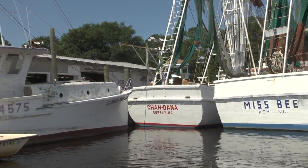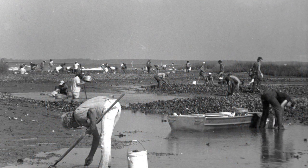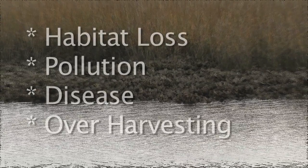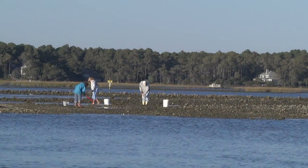Oysters are good for the environment and the economy. And that's the problem. In the early 1900s, the oyster fishery was the largest in the state. Today, it's one tenth of that. The oyster population has dropped 90% due to habitat loss, pollution, disease, and over-harvesting. But it is coming back.